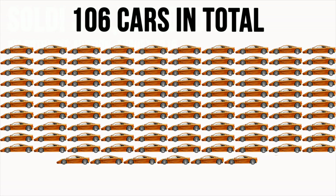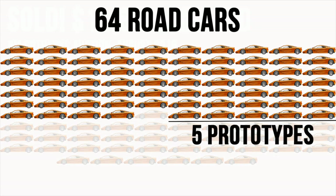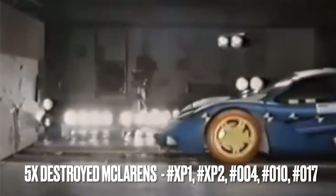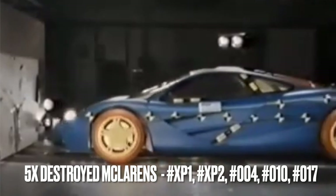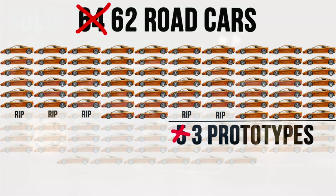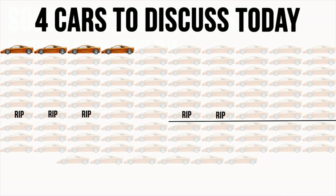McLaren F1s obviously change number plates, but they also change colour, interior, and country, so tracking them down isn't as simple as you'd first think. Out of 106 road and race cars made, there are 64 road cars and 5 prototypes, so really we're talking about 69 cars. Except we're not, because at least 5 of them have been destroyed — one in Namibia, one for the Mira crash test, one in Brunei, one in the UK, and one in Germany. Of the 64 remaining road cars and prototypes, we only want to discuss 4 today.